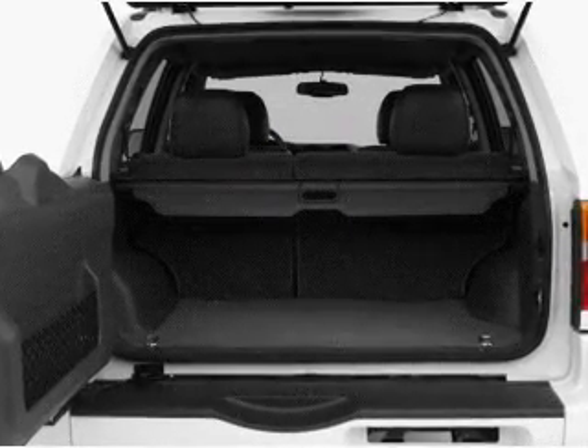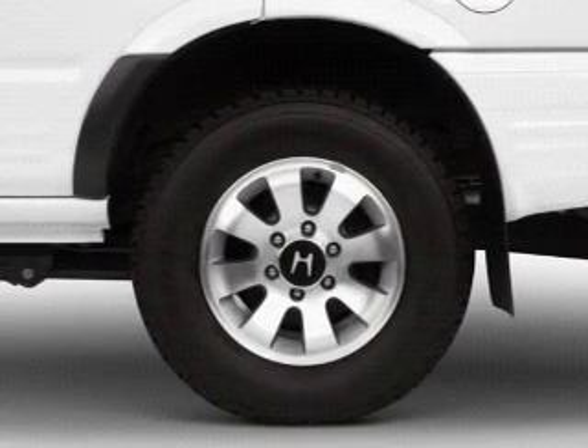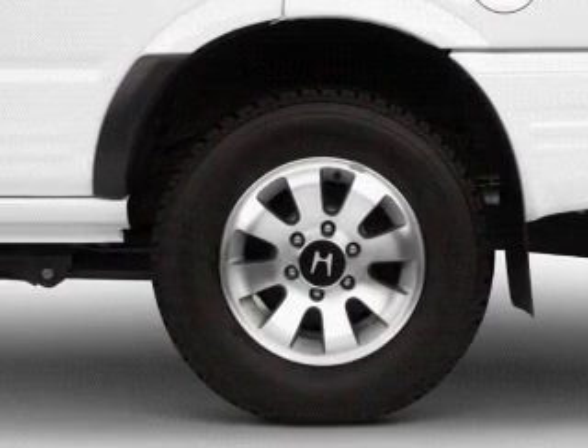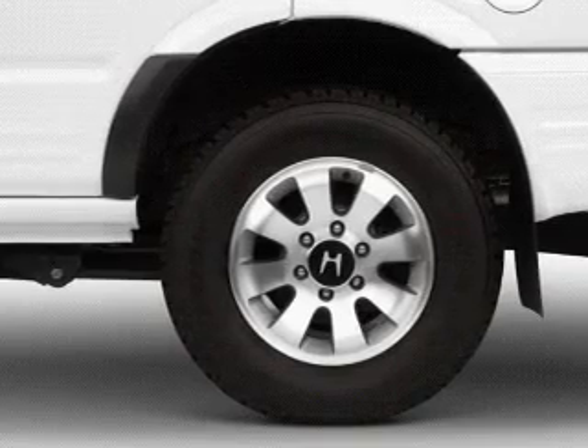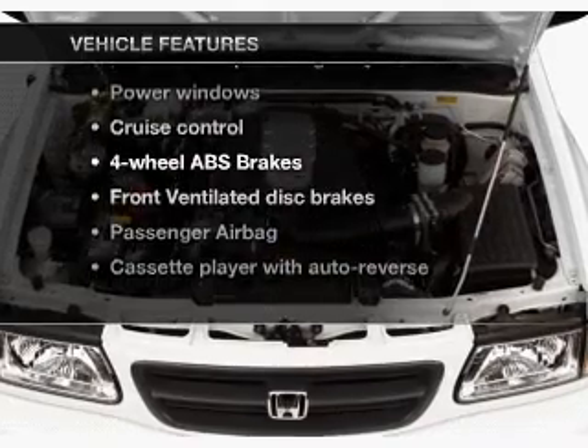With a solid six-cylinder engine, the powertrain includes four-wheel drive that responds smoothly to its automatic transmission. You will appreciate the safety feature of anti-lock brakes. And with these notable features, you won't want to miss out on the opportunity to own this amazing ride.